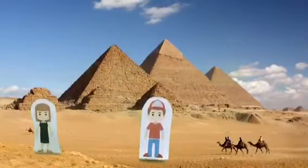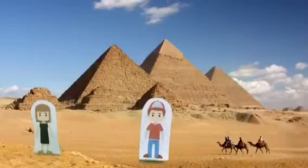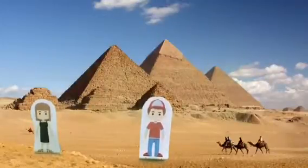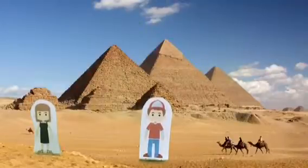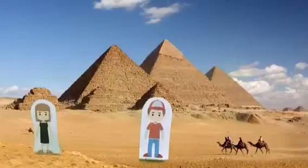Why did the ancient Egyptians build pyramids? Well, the Egyptians believed that if the pharaoh's body could be mummified after death, the pharaoh would live forever. The tombs were designed to protect the buried pharaoh's body and his belongings.